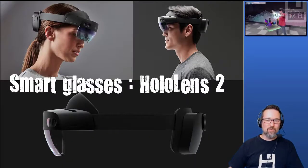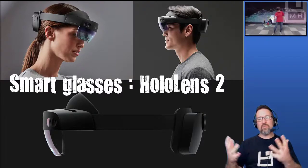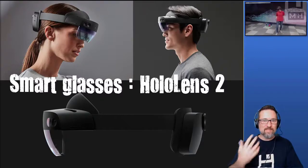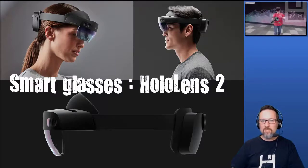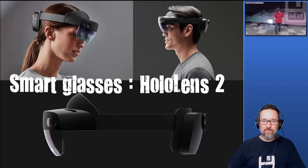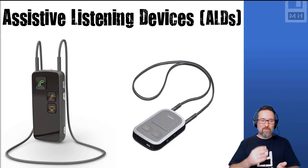The HoloLens 2 is kind of like a virtual reality and augmented reality tool, but it's also being used to help people make sense of the world around them and control things with head movements, eye movements, or sound. It's a very powerful device still in its infancy in terms of commercial adoption, but within a couple of years it will likely be in classrooms all around the world.